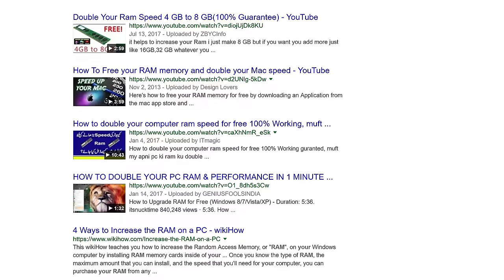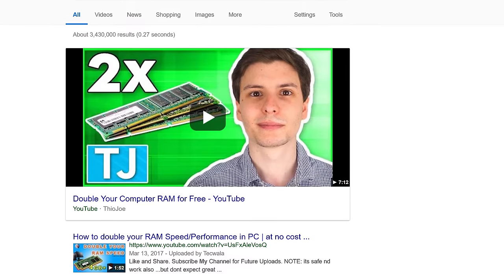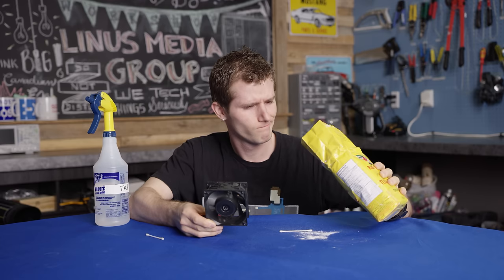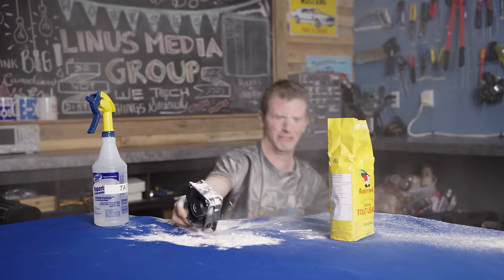Most of you probably saw that coming, but researching how to increase your RAM actually does bring up a lot of bad advice from guys like this, who tell you to clean your fans with baking flour and then laugh at you when it blows up in your face. So today's video is all about cutting through the nonsense with real-world pro tips to help you get the right memory upgrade for less.